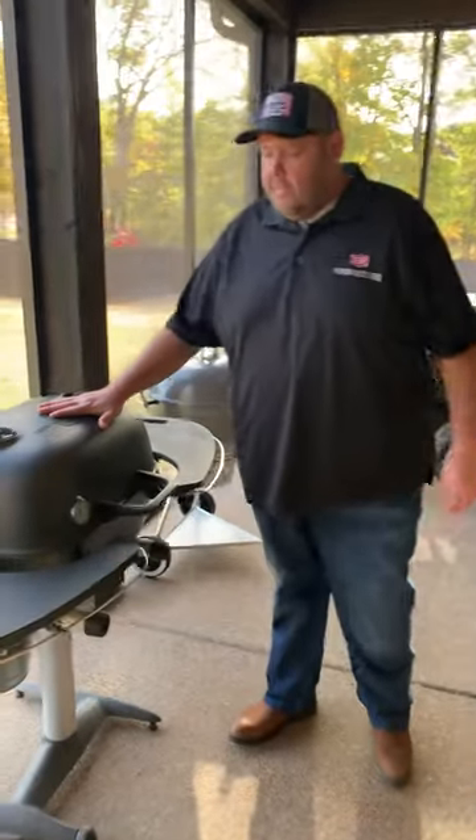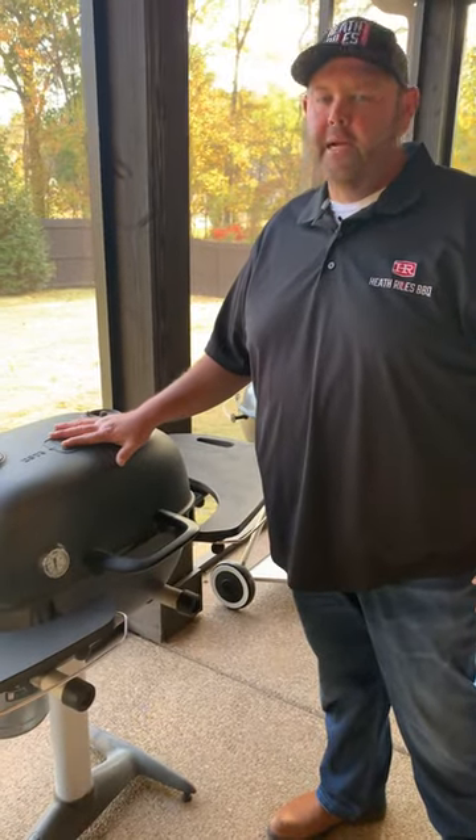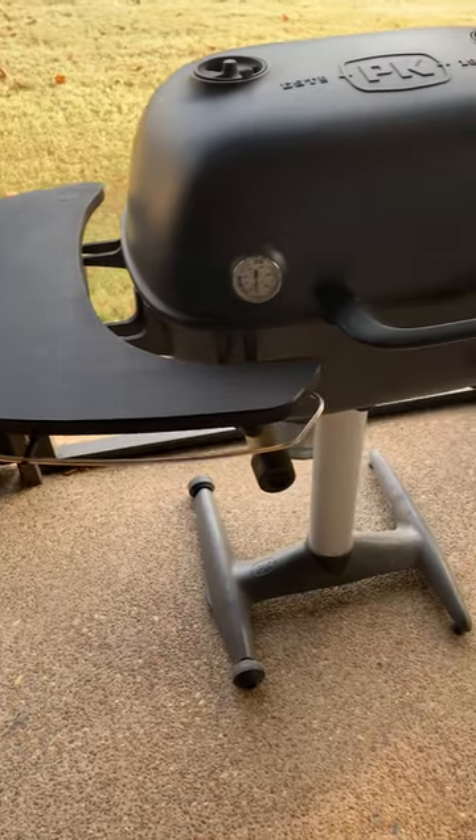Next thing is my old trusty PK 360. I've also got the original PK 360 at my shop. Absolutely love these grills. They're made out of cast iron and never going to be tore up.